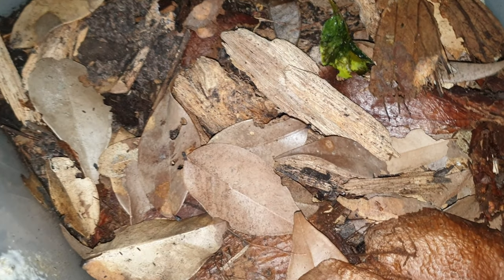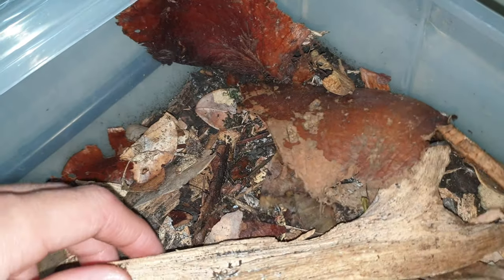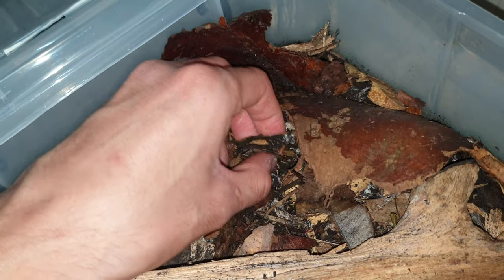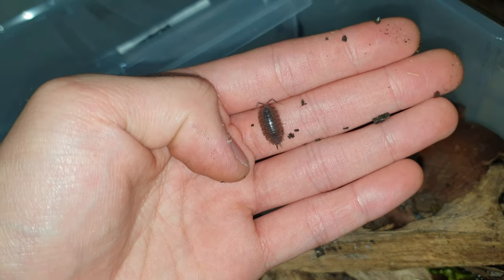Here is my Porcellio laevis. Let me see if I can find one for you — there we go. These ones are like the Porcelioscaber, except they're really big — significantly bigger. And smooth. And they like to burrow more.